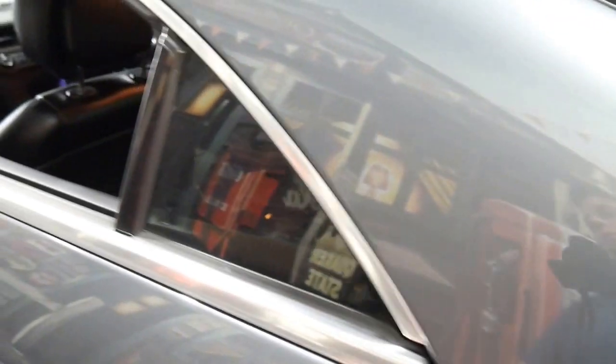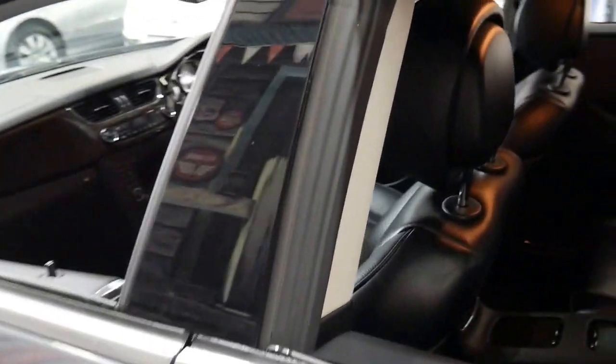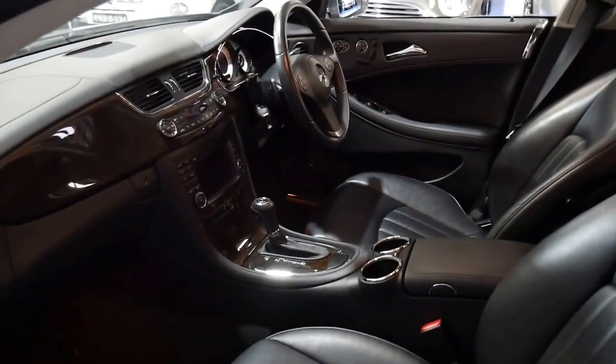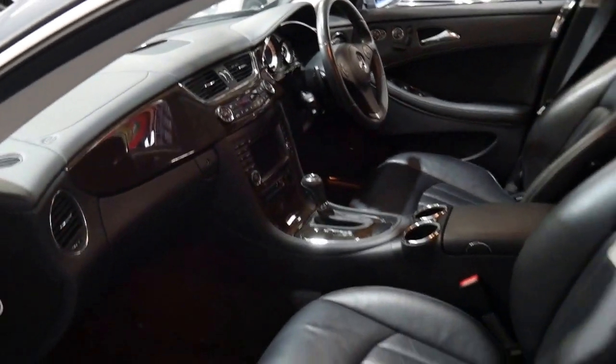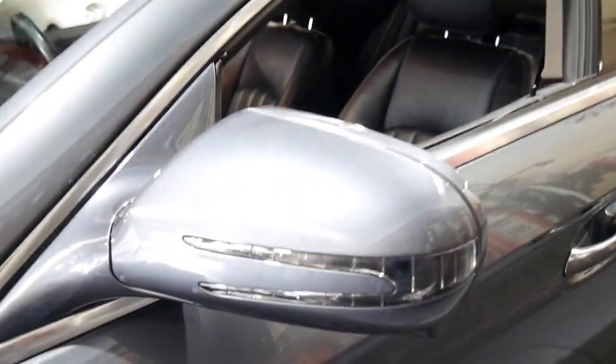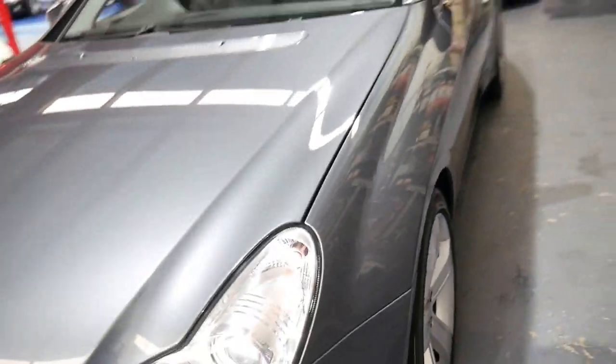I think it's absolutely stunning. It's a great colour — easy to keep clean inside and out. Black interior, metallic grey on the outside. Basically just a very good example of the Mercedes-Benz CLS.